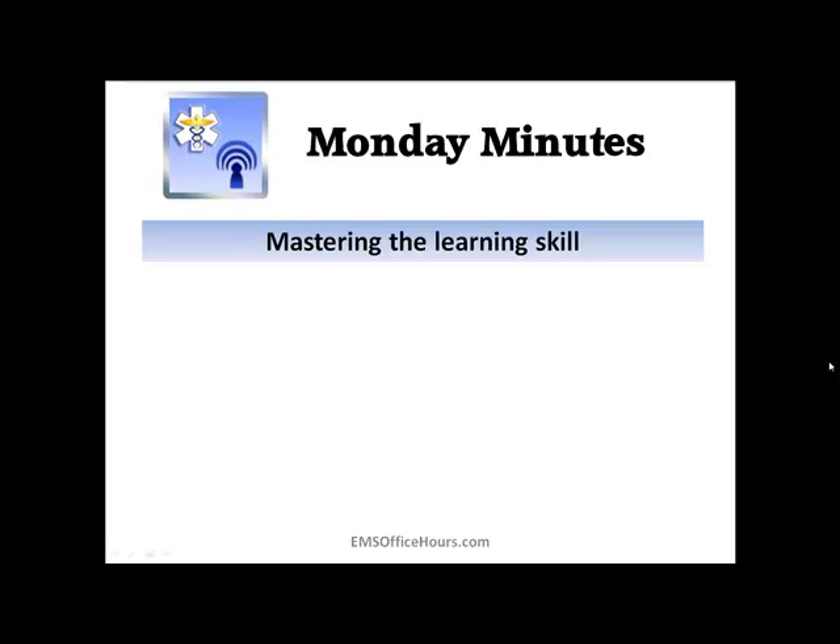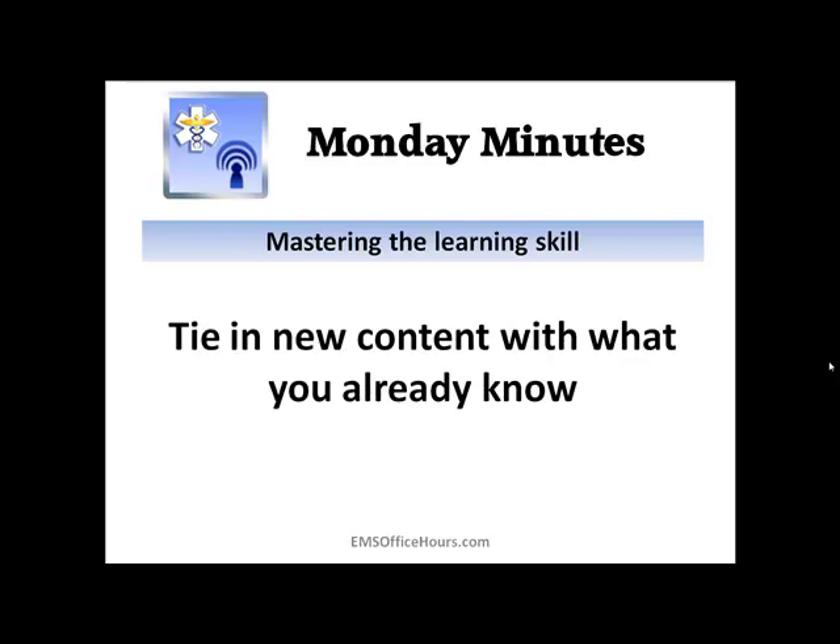Finally, try to tie new content in with what you already know. Just some quick tips on studying today — I hope you can use them and I hope these Monday Minutes are helpful to you.